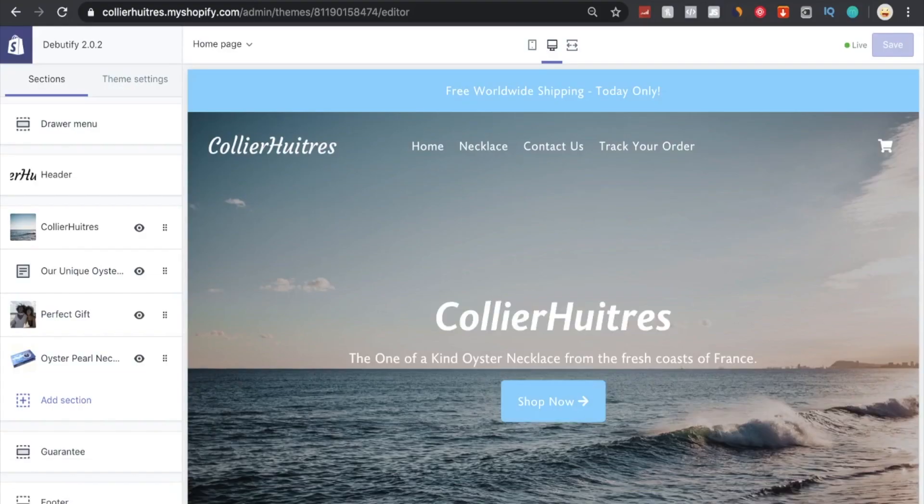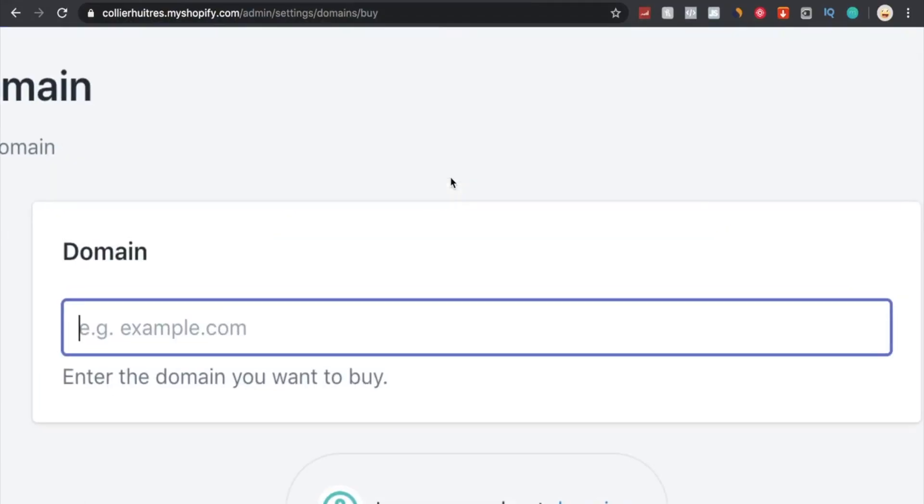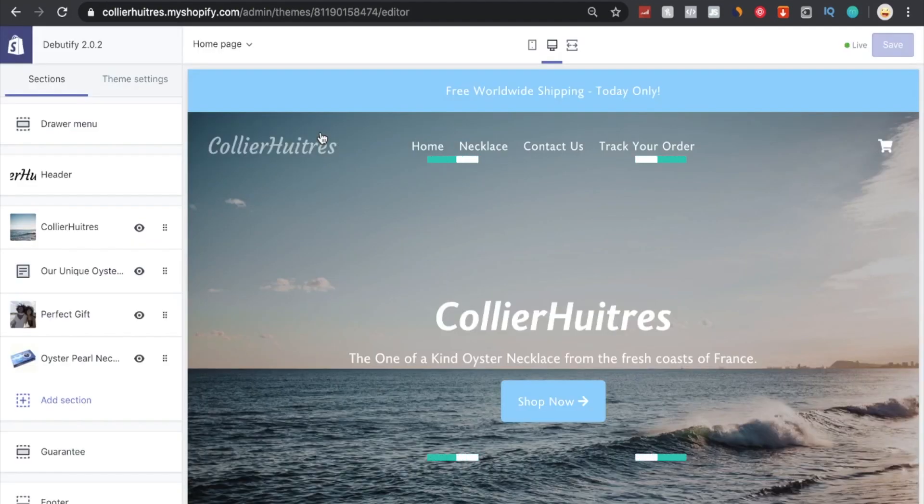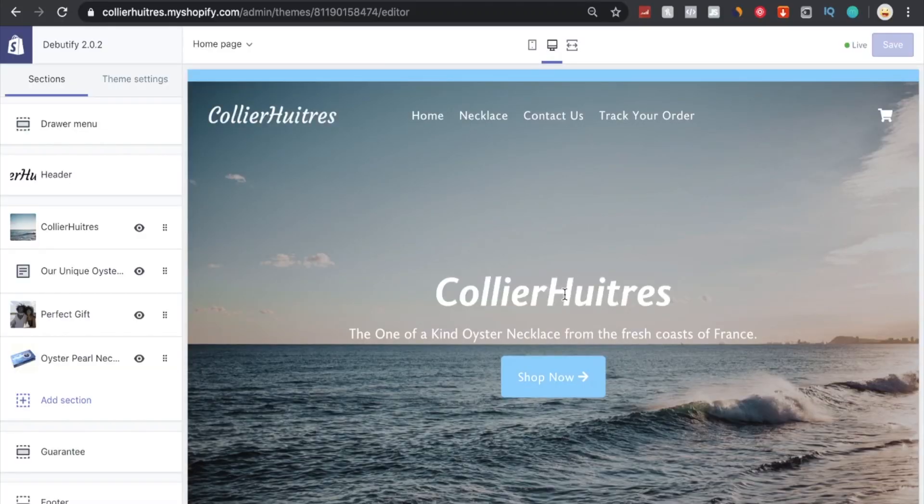Since almost all traffic will come through mobile via Instagram influencers and meme pages, it's important the site is mobile optimized. At the top we have 'Free Worldwide Shipping Today Only.' The logo heading was created in Canva and placed on a transparent background using Photoshop. The brand name is bad French translating to 'oyster necklace' — that's how I came up with it. I secured the domain through Shopify's domain purchasing, and the header is a free Shopify image fitting the sea/oyster theme.